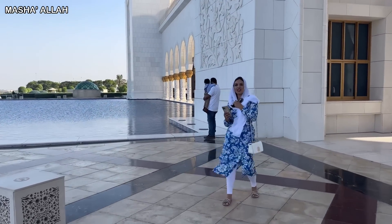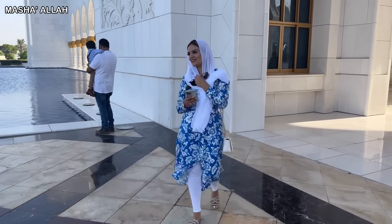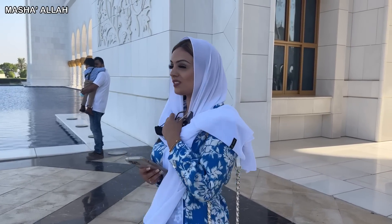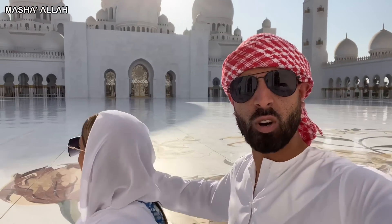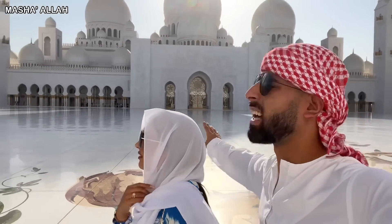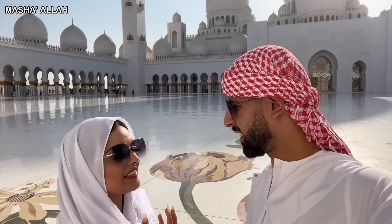How are you finding it so far? You're admiring the beauty of this mosque, Masha'Allah. Likewise, seriously, I can't get enough of it. Look how beautiful this looks — this is the courtyard, Masha'Allah. And it's so clean. Pristine. How beautiful does that look, especially with the sun gleaming straight over it? I could stand here all day long. The heat here is overwhelming.